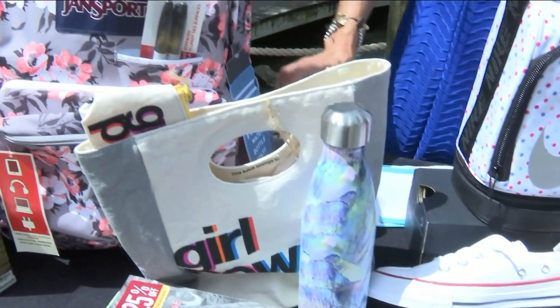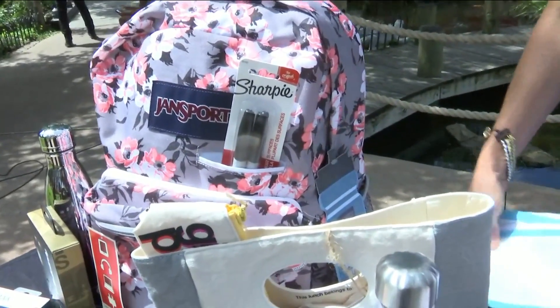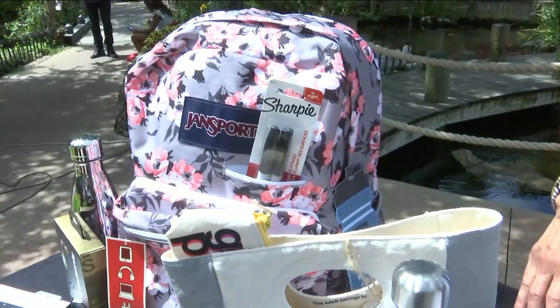This backpack has a place for the water bottle — it's amazing. So once again, Barnes & Noble, and you can get all your school supplies. They're all tax-free, $15 and under.